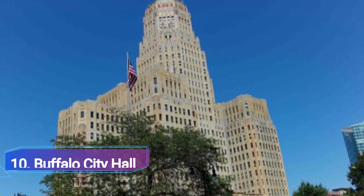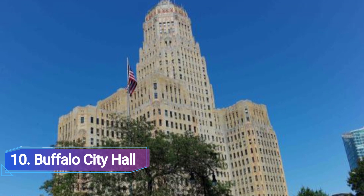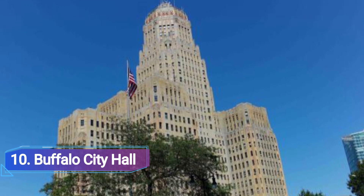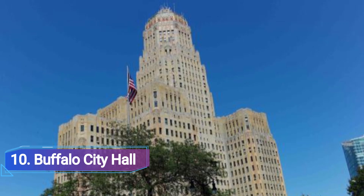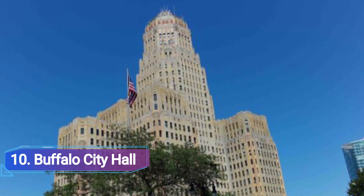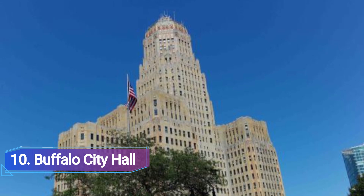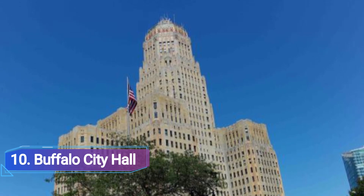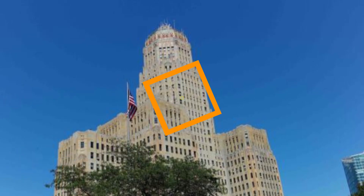Number 10: Buffalo City Hall. Even while visiting Buffalo City Hall might not be high on most visitors' list of things to do, it ought to be. For lovers of historic structures, this outstanding example of art-deco architecture is a must-see. Built in 1932, the structure stands as a magnificent example of the affluence and influence Buffalo enjoyed at that time.